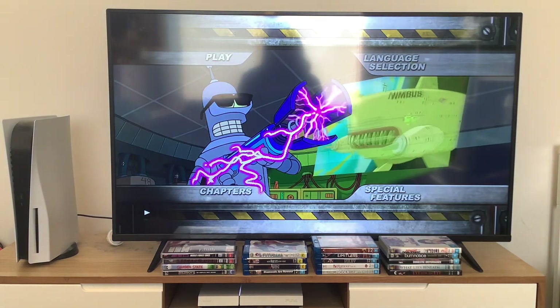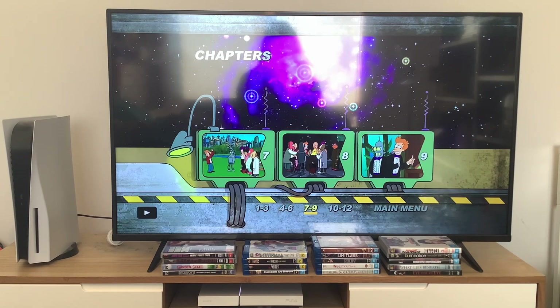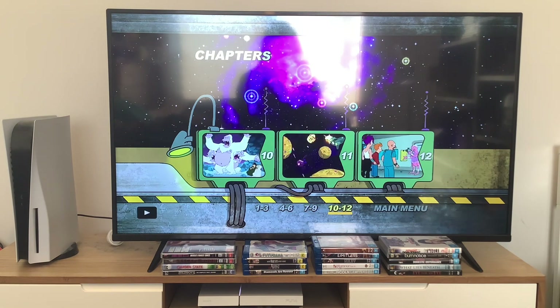Now we're going to take a look at the chapters. This menu doesn't have background music, but I'm going to be naming the chapters: chapters 1 through 3, chapters 4 through 6, chapters 7 through 9, and chapters 10 through 12.